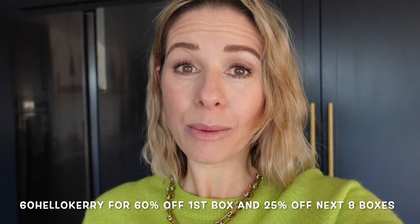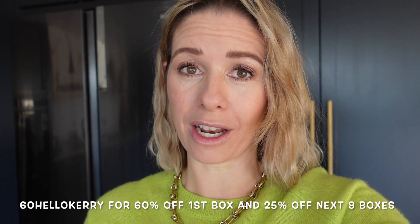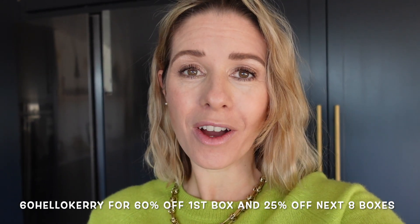I am working with HelloFresh on this video and I have got an epic discount code to share with you. If you use the discount code 60HelloKerry this will get you 60% off your first box ordered through HelloFresh and then 25% off your next eight boxes. That is a huge discount and one that goes on for two months so it will have you covered for such a long time.